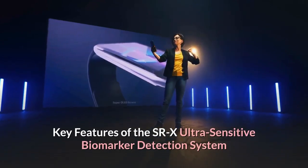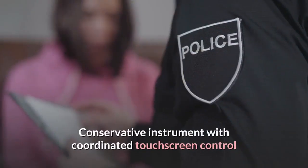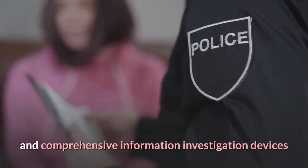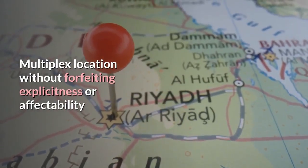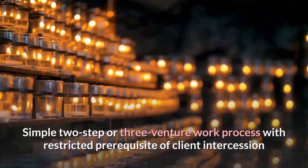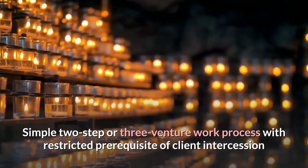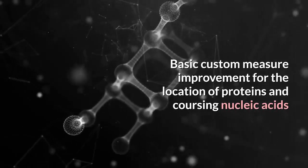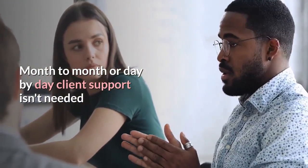Key Features of the SRX Ultra Sensitive Biomarker Detection System: compact instrument with integrated touchscreen control and comprehensive data analysis tools; multiplex detection without sacrificing specificity or sensitivity; simple two-step or three-step workflow with minimal user intervention; straightforward custom assay development for detection of proteins and circulating nucleic acids; and no monthly or daily user maintenance required.